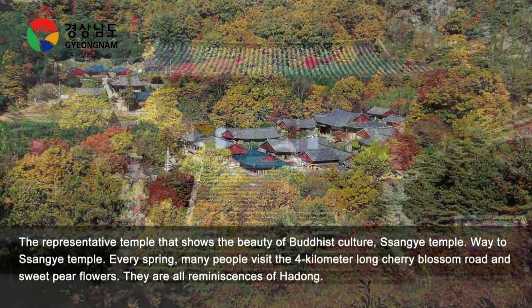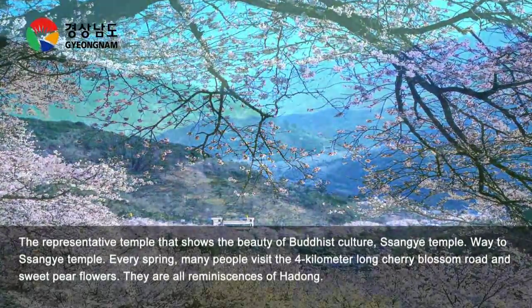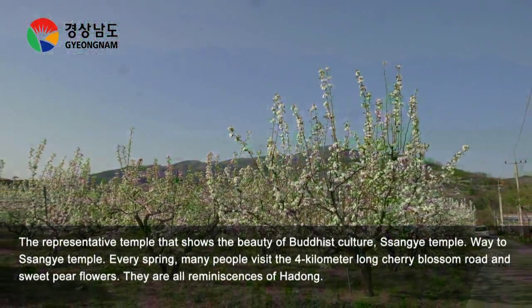The representative temple that shows the beauty of Buddhist culture, Sangye Temple, and the way to Sangye Temple. Every spring, many people visit the 4 km long Cherry Blossom Road in sweet pear flowers, all reminiscent of Hadong.